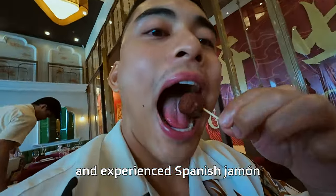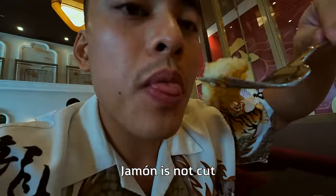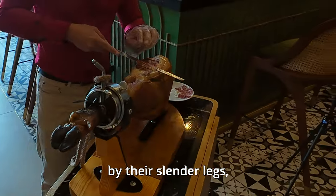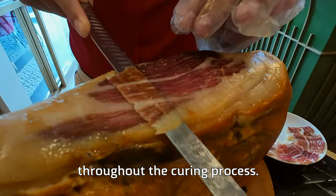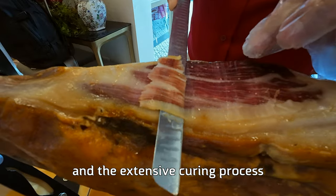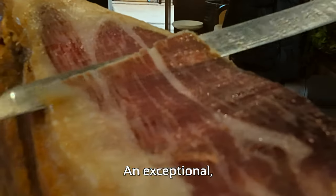Years ago I visited Spain and experienced Spanish jamón for the very first time. Jamón is not cut from normal pink pigs but Iberico hogs. Iberico hogs can be identified by their slender legs and black hooves. In Spain, the term pata negra refers to the black hoof that remains on the ham throughout the curing process. The fat veins running through their muscles and the extensive curing process results in an exceptional, complex taste with a hint of sweetness.